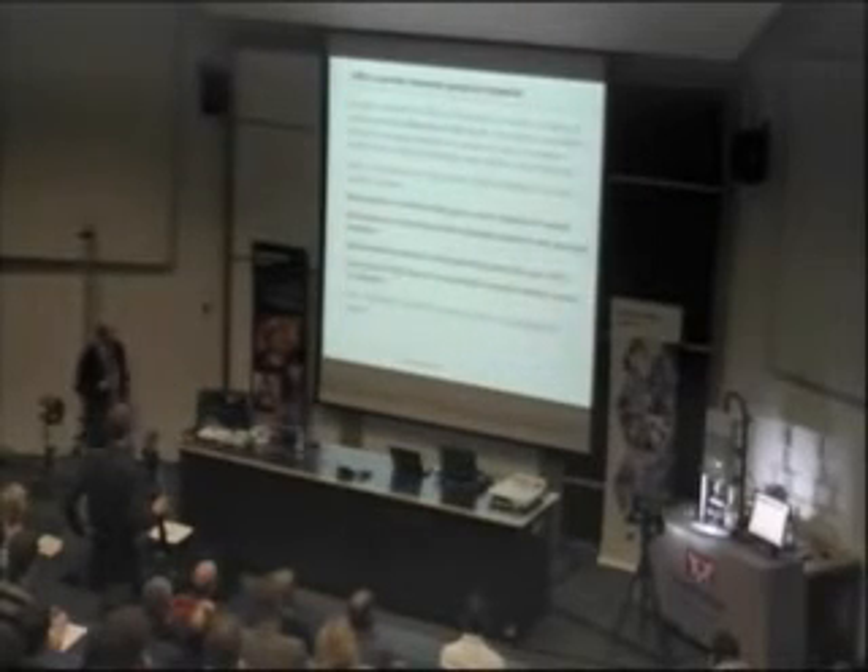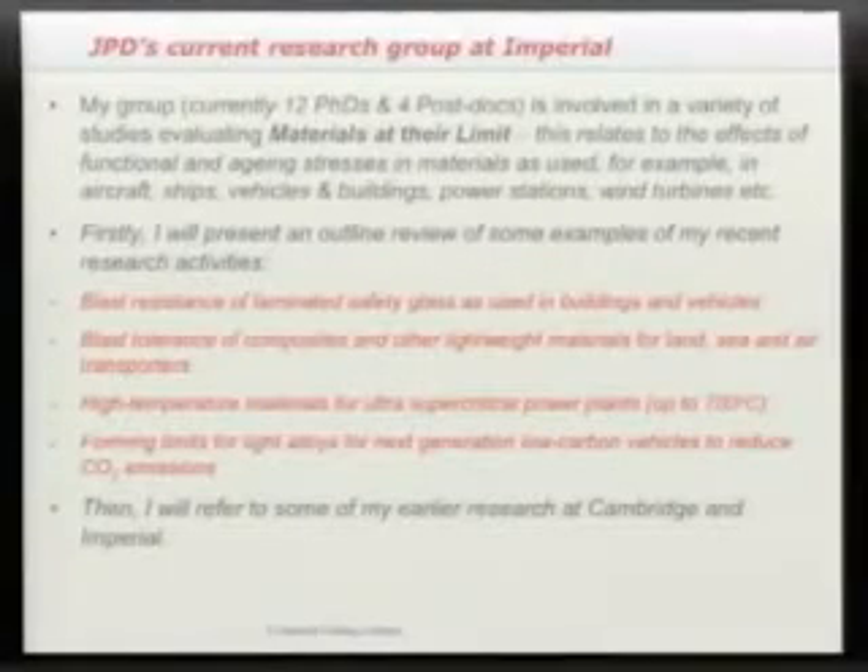The first topic I want to talk about is blast resistance of laminated safety glass. I'm then going to show how that led on into our research on blast tolerance of composite structures, high temperature condition monitoring, and strain visualisation research done with Professor Chang-Ju Lin in relation to forming of metallic alloys.